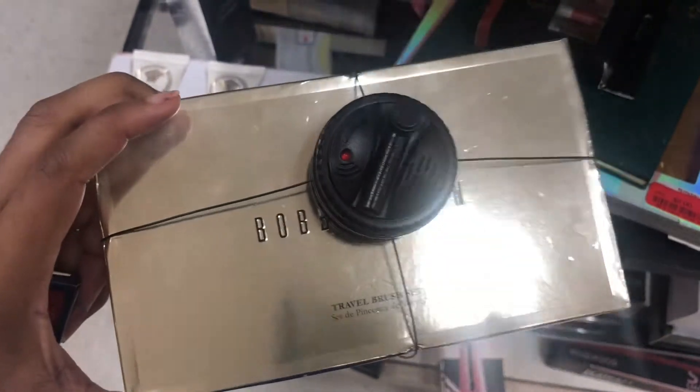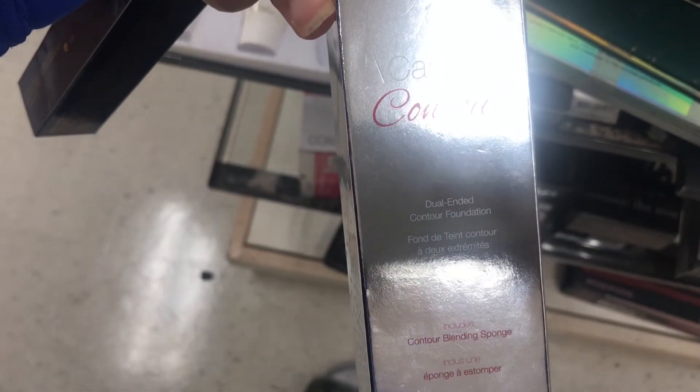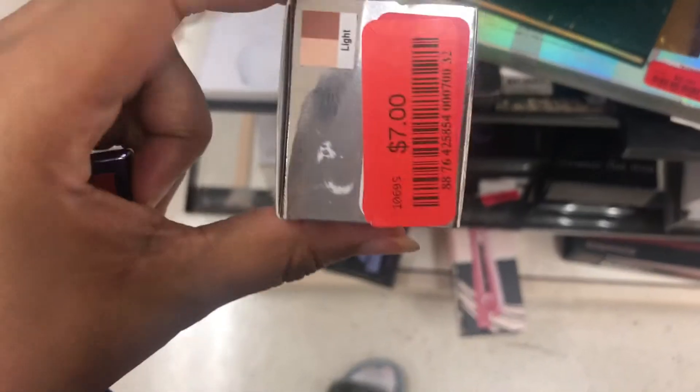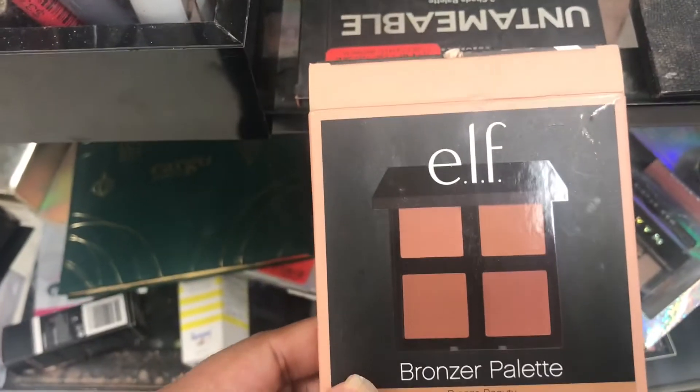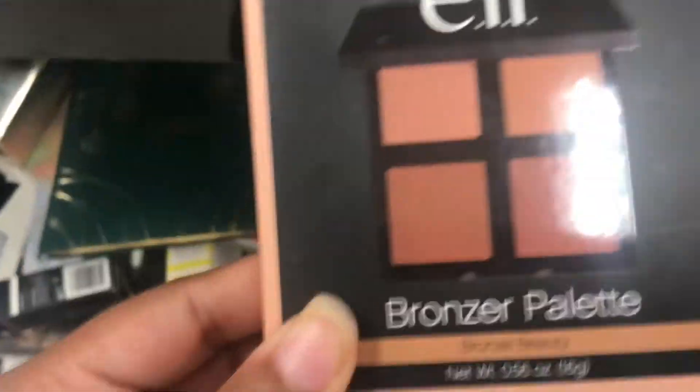I see a Bobbi Brown travel brush set — this is $6. Pure Cosmetics Dual Ended Contour Foundation — it's $7, that's a good price. I see a bronzer palette in Bronze Beauty — it might get this, it's $2.